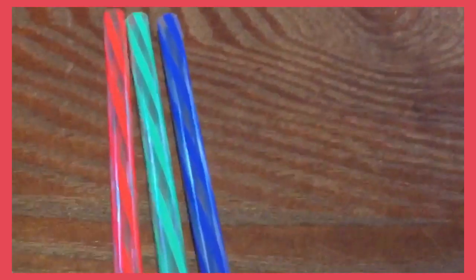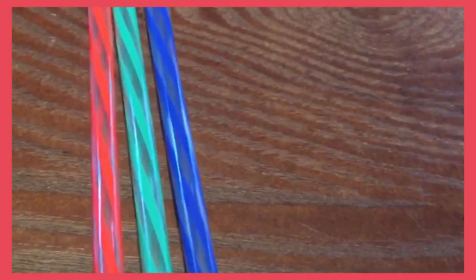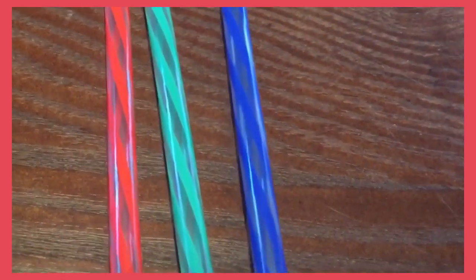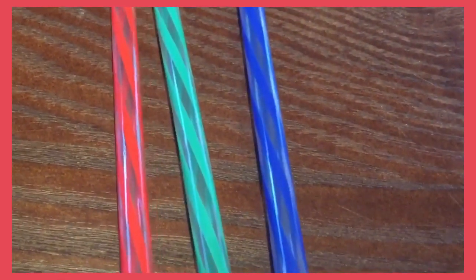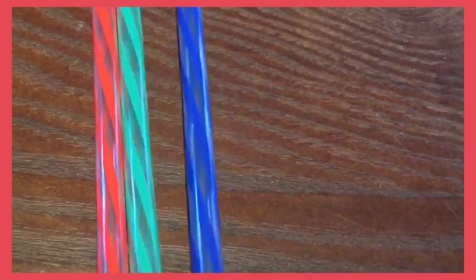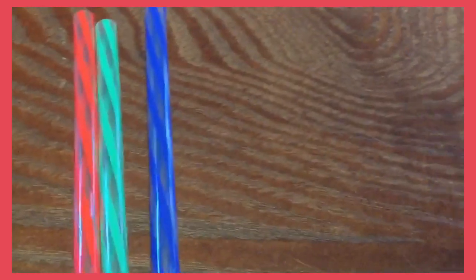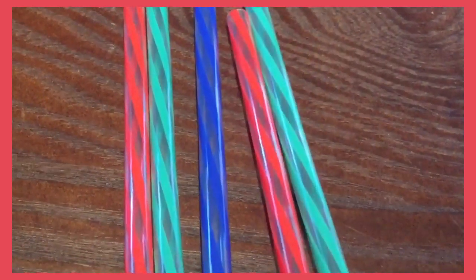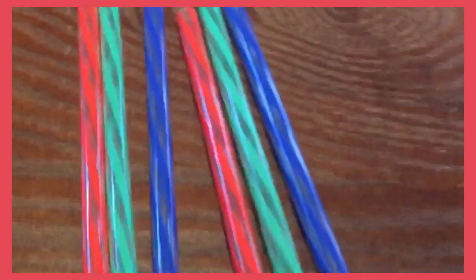Let me show you what I have. Okay friends, so I made a pattern with some straws. Today I used three colors. You see what my pattern is? Red, green, blue, and red, green, blue. It's my pattern.